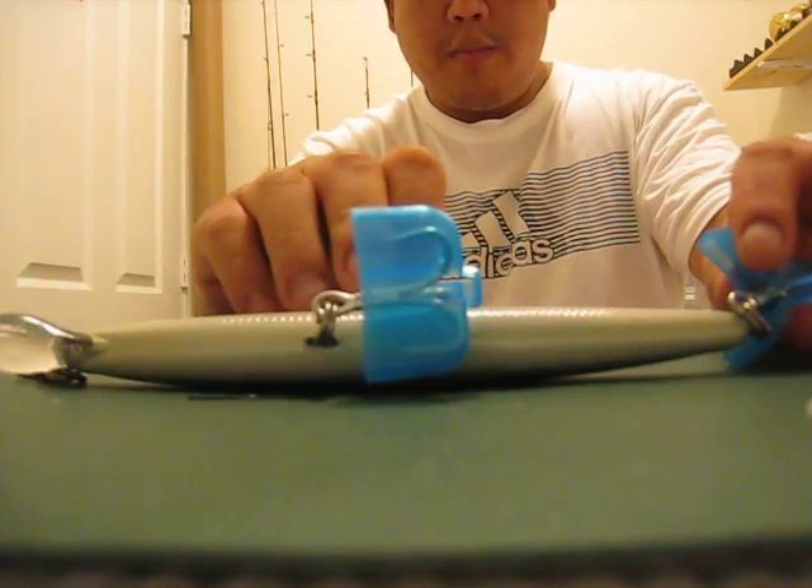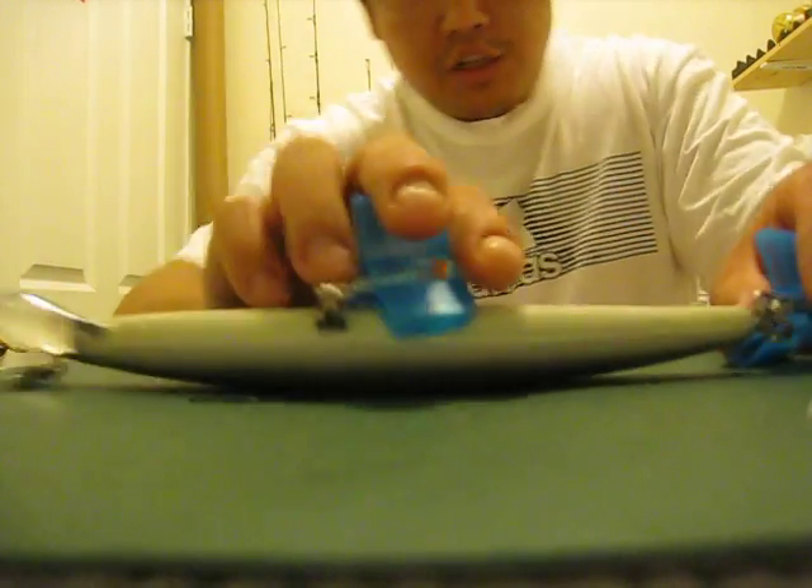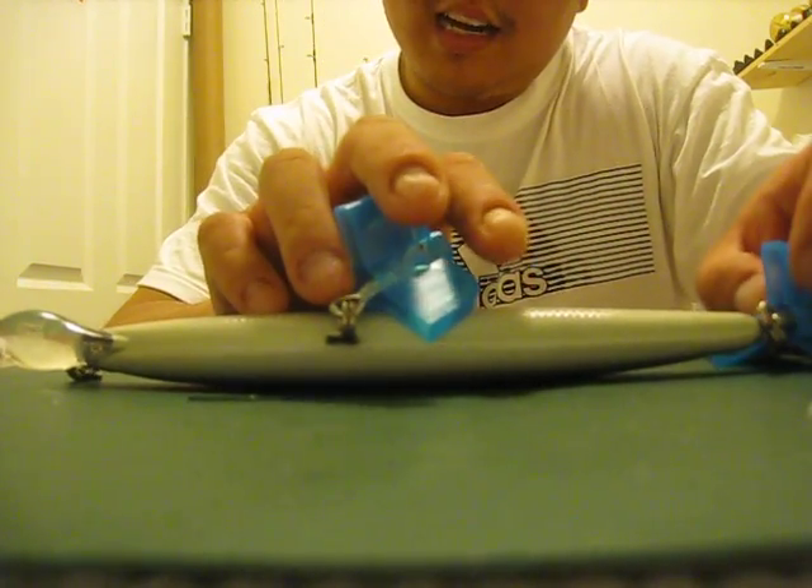And then what happens? The tuna goes — and that is the glow macaroni. Peace. Check us out for more stuff at www.saltyheads.com.